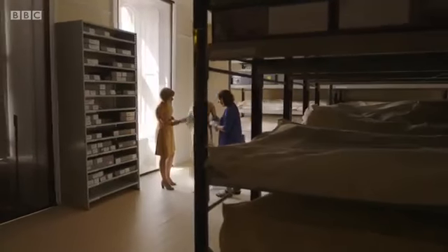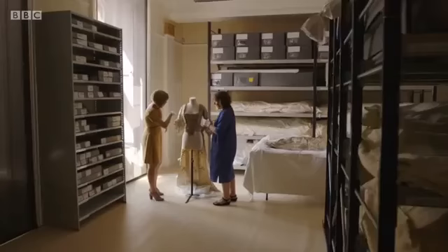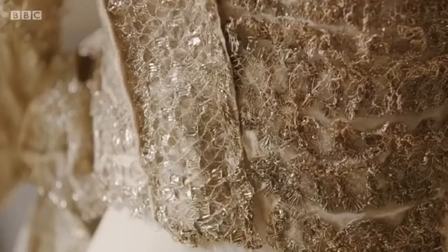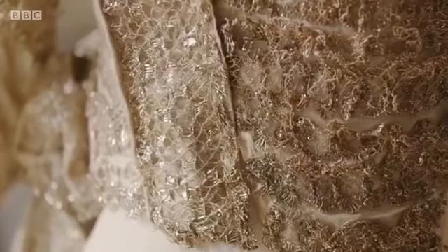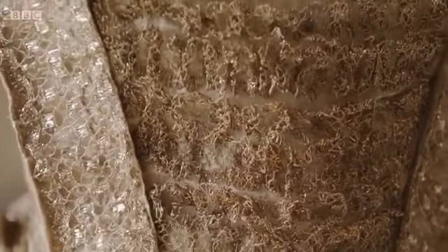One of the most incredible dresses to have survived from the Georgian period is the Rockingham Mantua. Joanna Marshner, curator at the Royal Ceremonial Dress Collection, believes that this glittering relic was a fabulous creation, yes, but out of step with modern society.